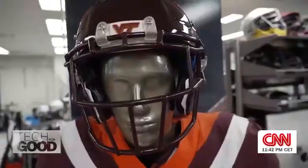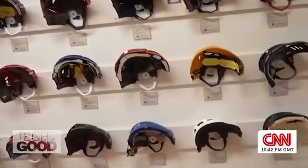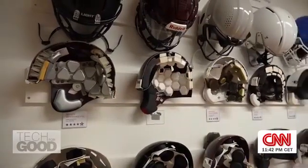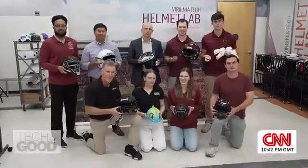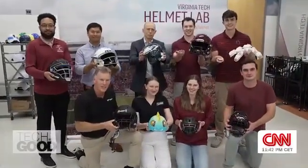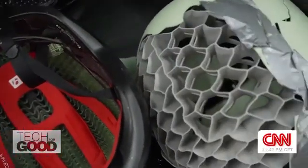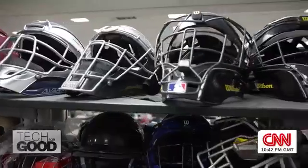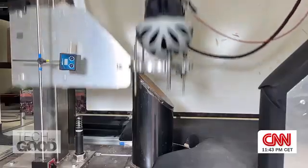Fast forward to today and enter the Virginia Tech Helmet Lab. Since then, we've expanded to 10 different areas. We're not only looking at football players anymore — we're looking at hockey, equestrian, snow sports, even things that don't involve sports like occupational head protection. Once one of those engineering students, Steve is now the director, overseeing the next generation using technology to measure the effectiveness of all kinds of helmet types, with sensors rigged up inside crash test dummies.